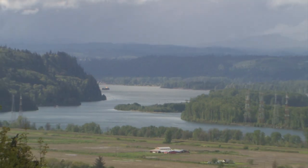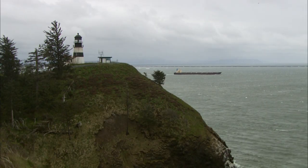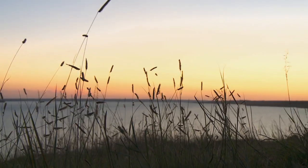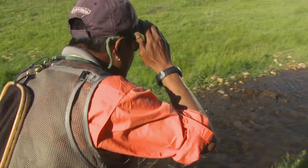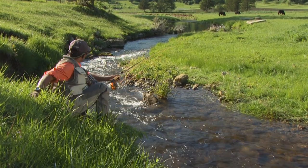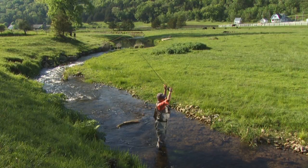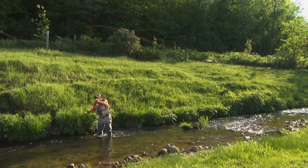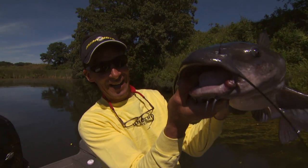Big or small, rivers are the lifeblood of our nation, providing drinking water, irrigation, transportation, electrical power, drainage, food, and recreation like fishing. No matter where you live, chances are you're not too far from a fishable river. It might be a creek with scrappy smallmouth bass, or a slow meandering ride through farm fields riddled with holes, wood, and willing trout, or waters thriving with hard-fighting catfish that have gone completely overlooked.